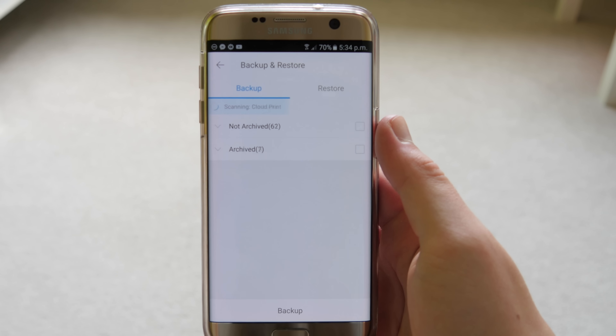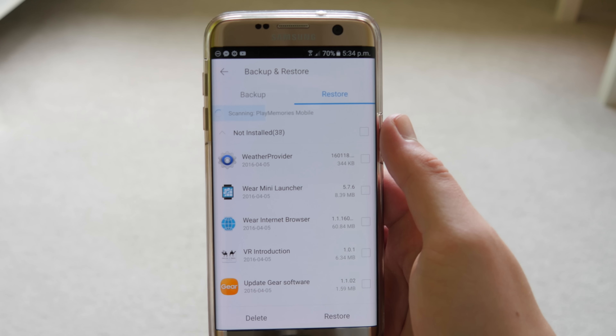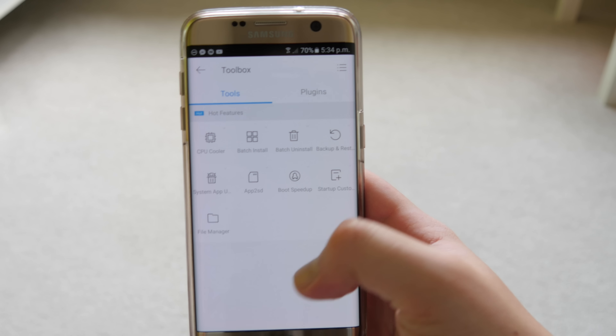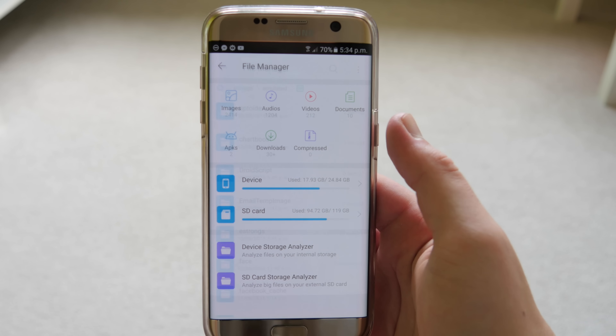You also have backup and restore, so you can back up all your apps onto the SD card, put the SD card in your new device, download All-in-One Toolbox and restore them all back. This saves you from having to download them all again — it's a lot quicker and more convenient. There's also a file manager built in.